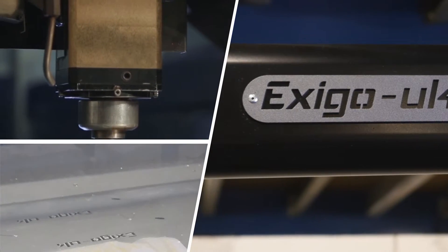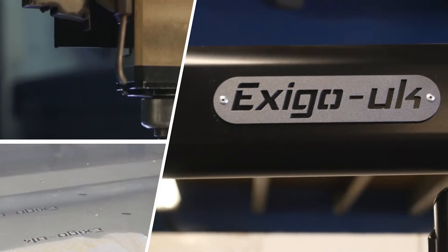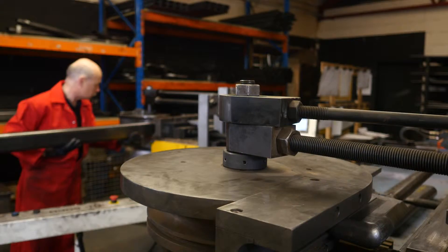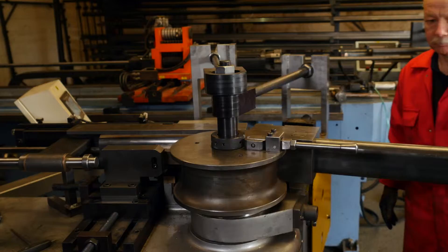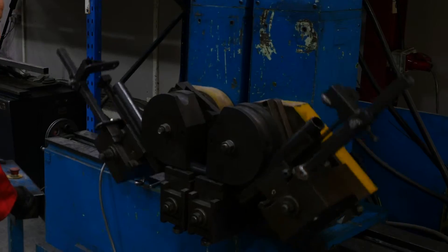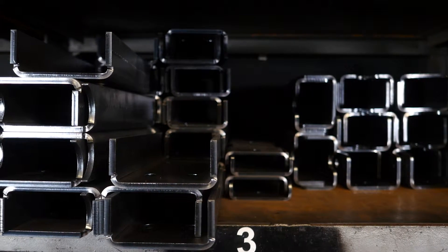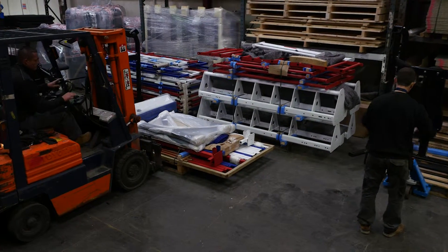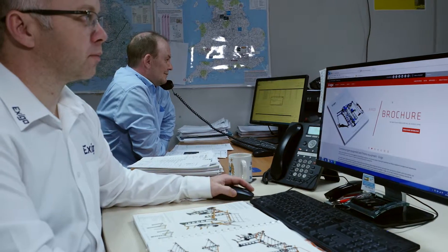Individual components must be precision-shaped to ensure smooth operation. Some components need to be bent before further work can take place. Continual investment in the latest plants and equipment, such as tube bending and laser cutting technology, means that we can operate to high efficiencies while remaining at the forefront of innovation.